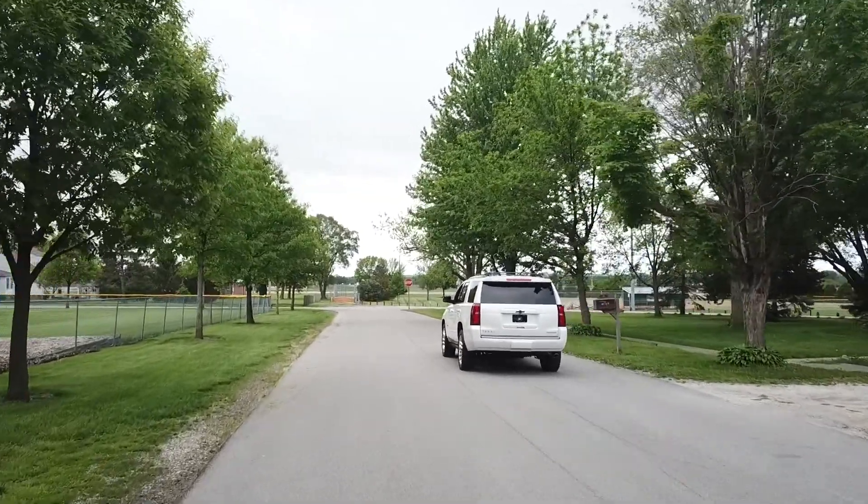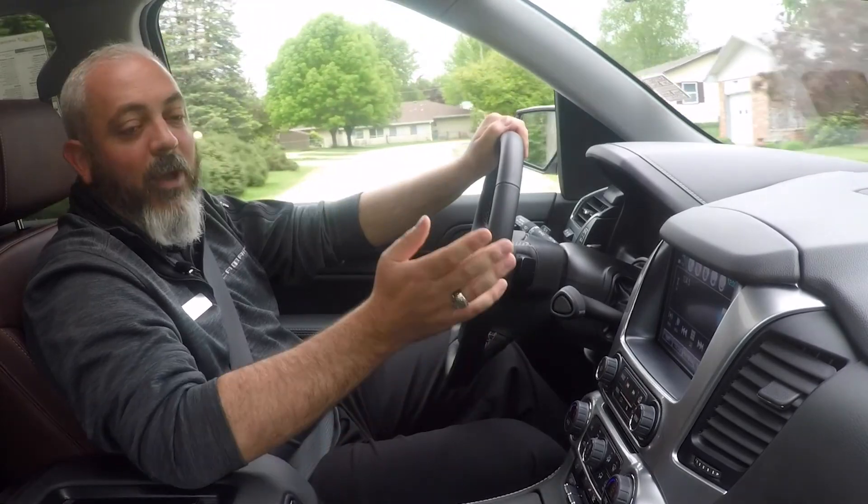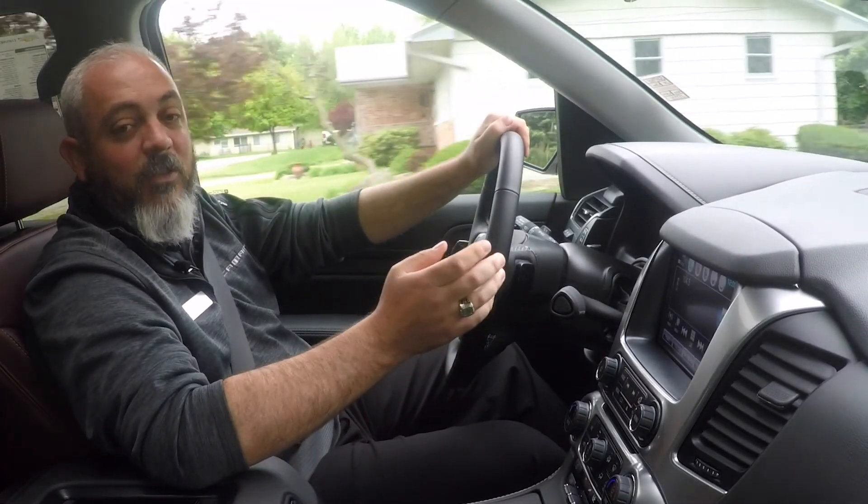This particular Tahoe has the Premier Plus package, which is going to give us a number of options that are somewhat specific to this trim level.